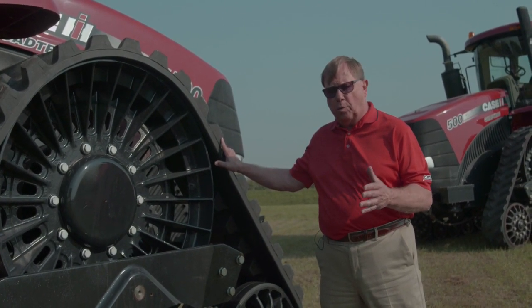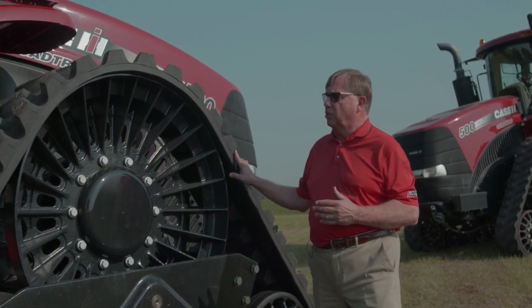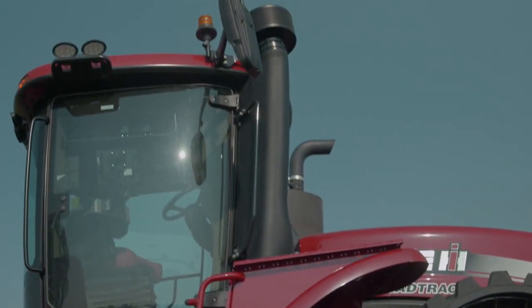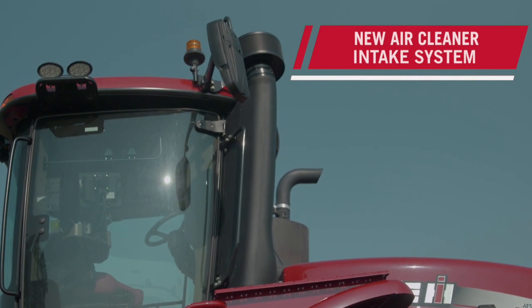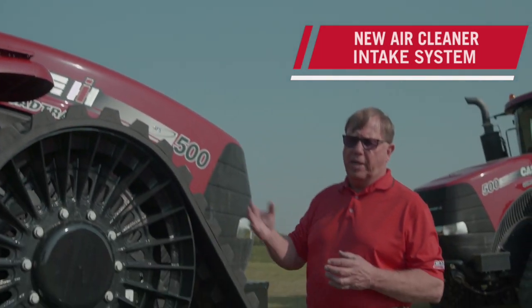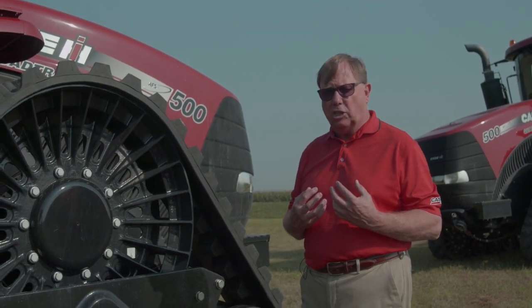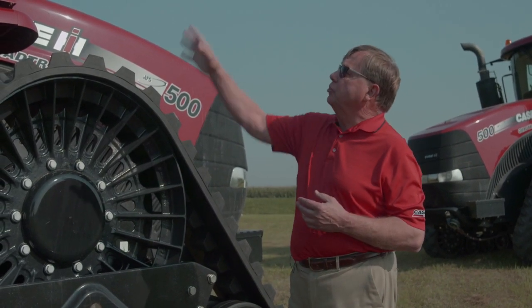Looking at the Steiger road track, you'll notice a totally new air cleaner system. We made the air intake larger and also added a bigger screen area to draw more clean air into the engine compartment. This also allows you to change or clean the filters less often.